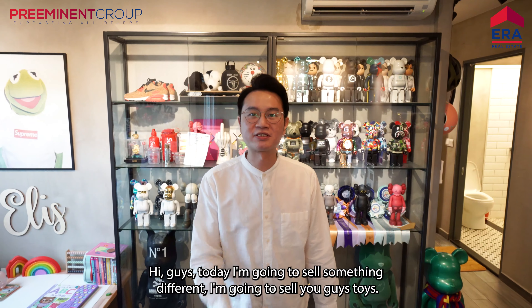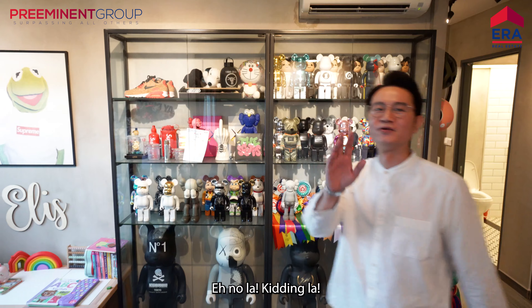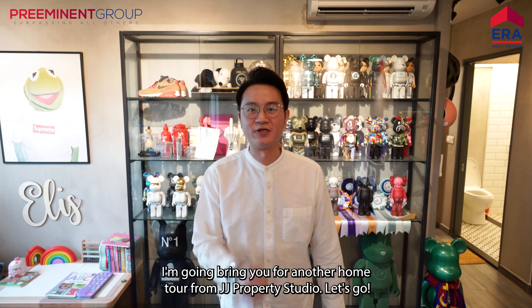Hi guys, today I'm going to sell you something different. I'm going to sell you guys toys. No lah, kidding lah. I'm going to bring you for another home tour from JJ Property Studio. Let's go!